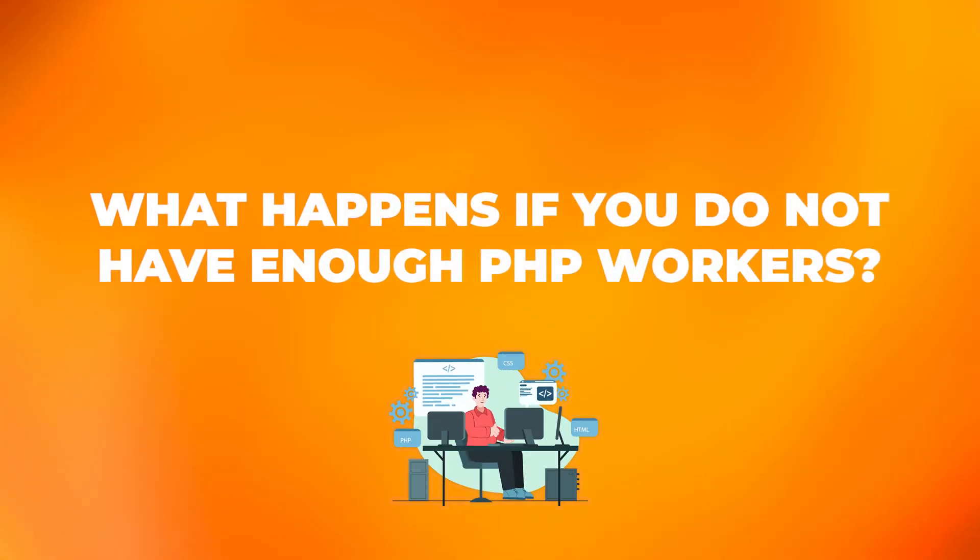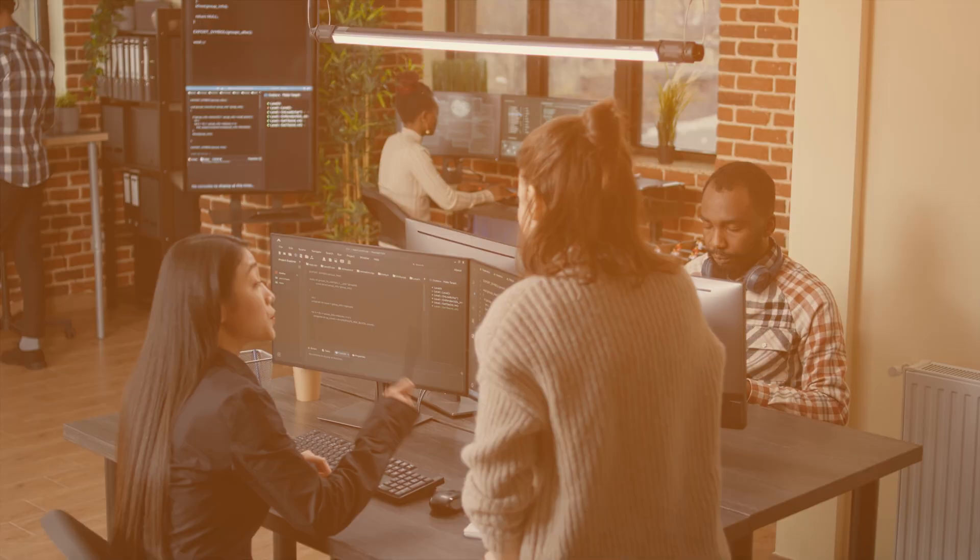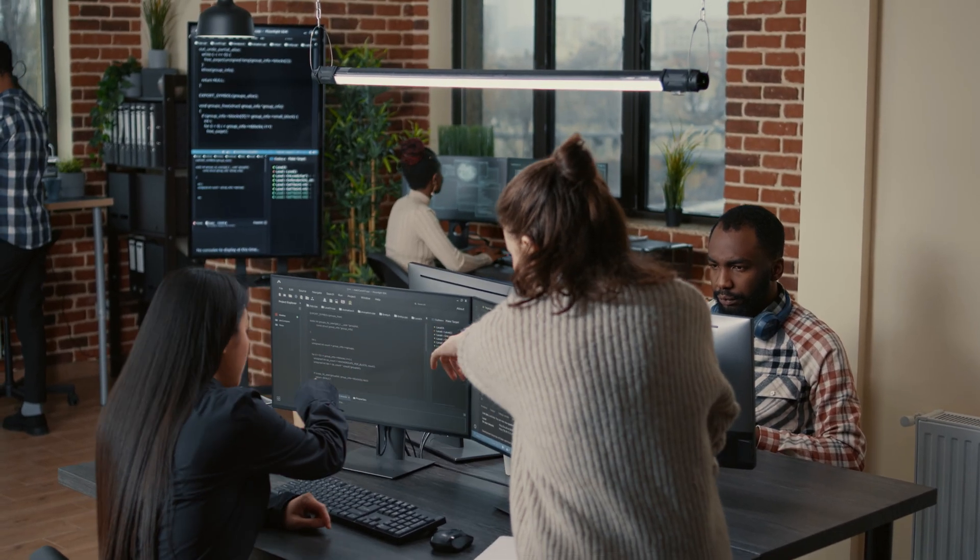What happens if you do not have enough PHP workers? For a fast and responsive website experience, it's essential that your website has enough PHP workers. If a web server has too few PHP workers and receives too many simultaneous requests, it will queue up the excess requests until a worker becomes free. This can result in slower web page load, unresponsive pages, database slowdown, temporary downtime, 502, 504 and other errors. This can cause a negative experience for visitors and impact the website's SEO. Each PHP worker consumes memory and CPU, so there's a balance between having enough workers to handle the traffic and not overwhelming the server's resources. Monitoring the usage of PHP workers and server resources helps to make informed decisions about scaling or optimising your server setup.